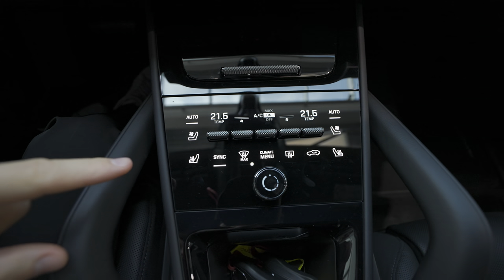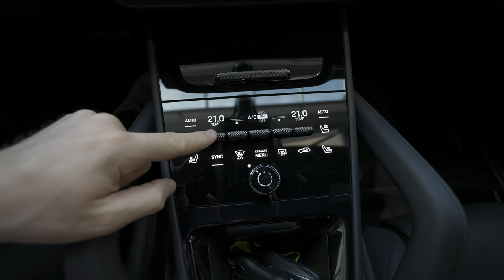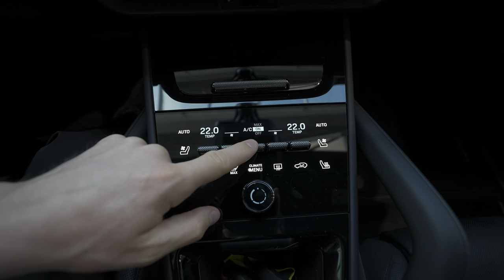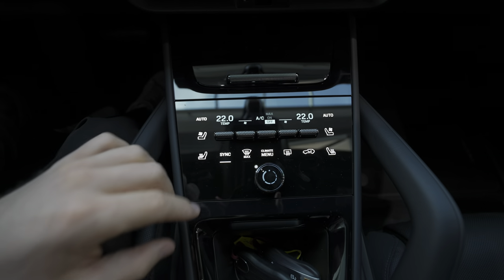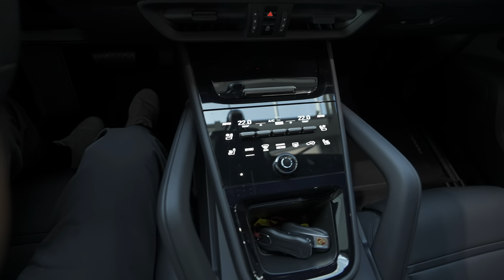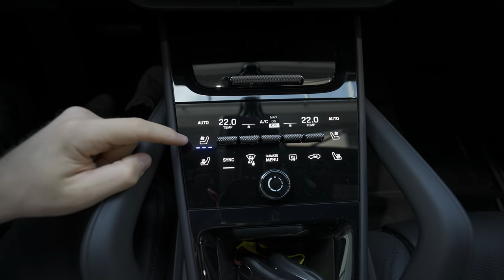What I like most is that you have physical buttons to change the temperature, fan speed, on/off, or maximum — very simple and intuitive. They're placed much closer to the driver, so when you're driving it's much easier to reach all those buttons.